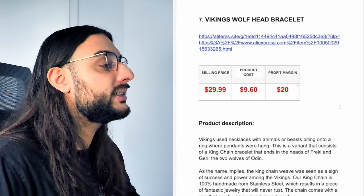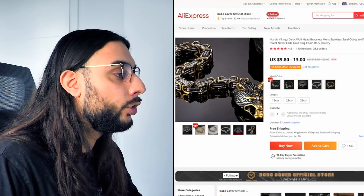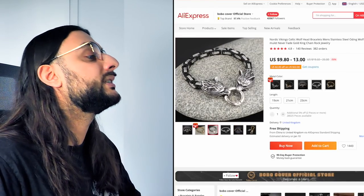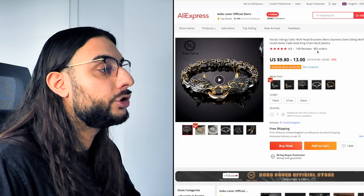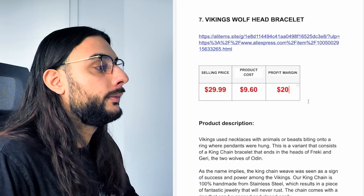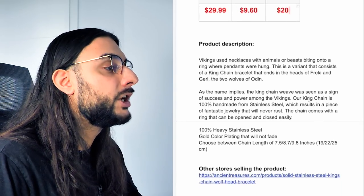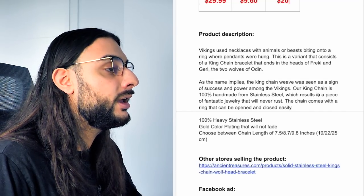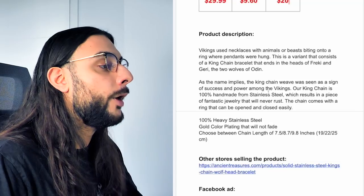The seventh product on today's list is the Vikings wolf head bracelet. Looking at the AliExpress link, it's got a Viking wolf head on top with a beautiful bracelet, very popular right now in the men's fashionable jewelry niche. It comes in yellow-black gold, yellow gold with silver, and silver and black. It's a great product to buy your boyfriend for Valentine's Day and it's an evergreen product — almost 400 orders and 4.8-star reviews based on 140 reviews — and it comes in three different lengths for different wrist sizes.